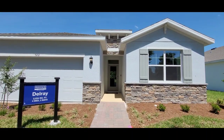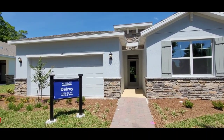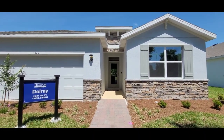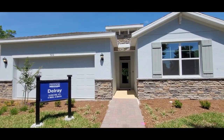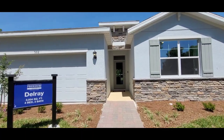So this is the Delray model — it's 2,034 square feet, four bedrooms, two baths, and a two-car garage. It's beautiful. I love the brick accents they have on these Freedom homes.